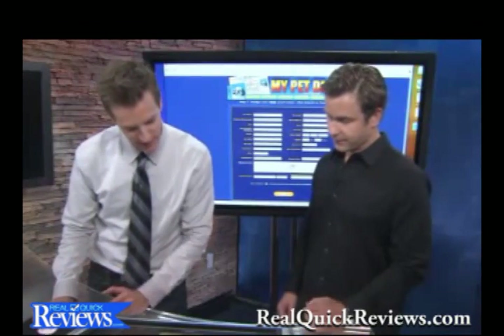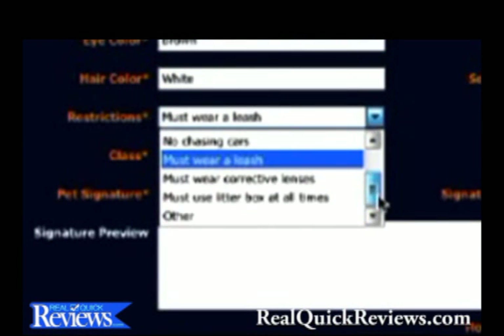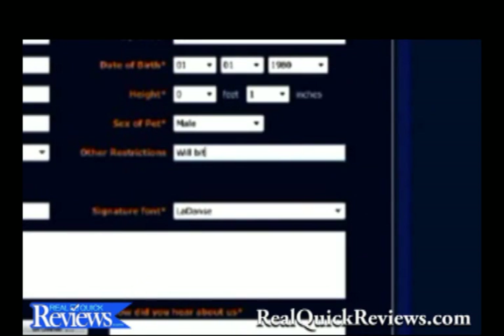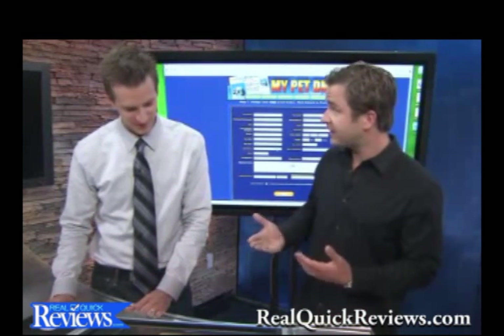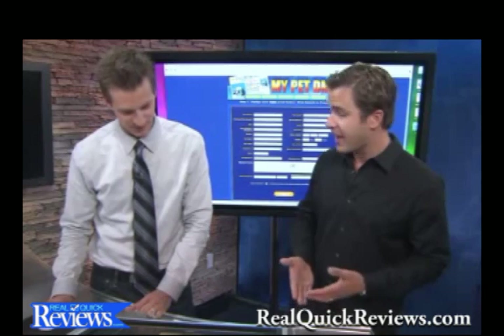I put her name, Ally, I put her address, I put her weight, her eye color. Now I love this part where it says Restrictions — I can say 'Other' and put in 'Will Bite.' You could be funny about that, or you could put allergies or something that's vital to the health of the pet.